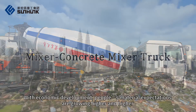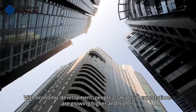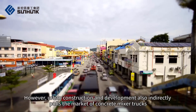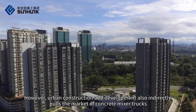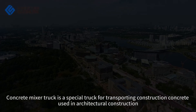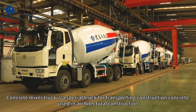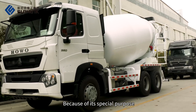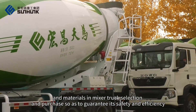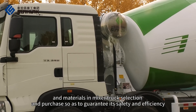Concrete Mixer Truck. With economic development, people's material expectations are growing higher and higher, and urban construction is bound to be a development trend. However, urban construction and development also indirectly hosts the market of concrete mixer trucks. The concrete mixer truck is a special truck for transporting construction concrete used in architectural construction. Because of its special purpose, it is necessary to notice its various configurations and materials in mixer truck selection and purchase, so as to guarantee its safety and efficiency.